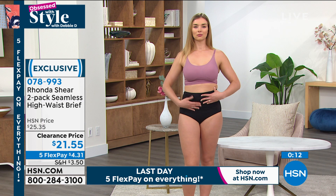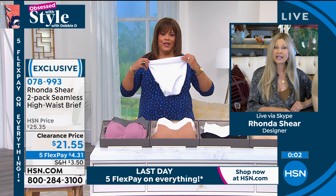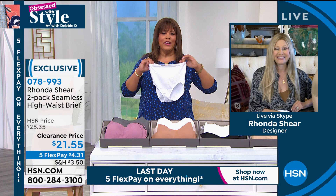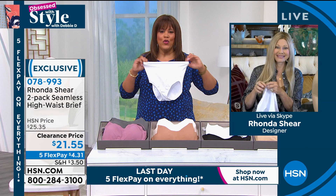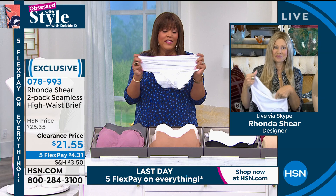So easy to care for. This is your real basics this morning, but not your basic basics. You're not going to find this if you walk into any store. You will not be able to get four pieces for like $12 on five monthly payments. The low clearance price is $21.55 for two pairs. These are so comfortable — they never ride up. You should only dig out snow — that's the only thing you should be digging out.